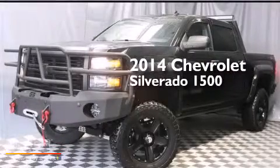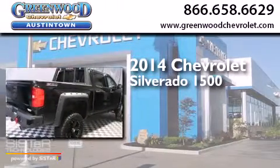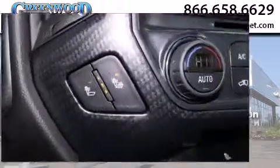This is a 2014 Chevrolet Silverado 1500. This truck has an automatic transmission, a 5.3 liter V8, and the added capability of four-wheel drive.